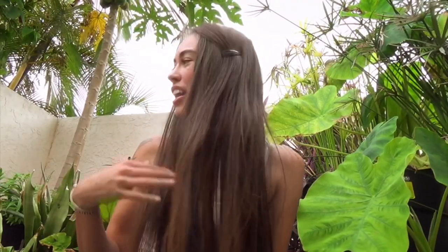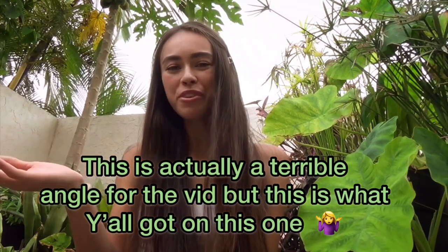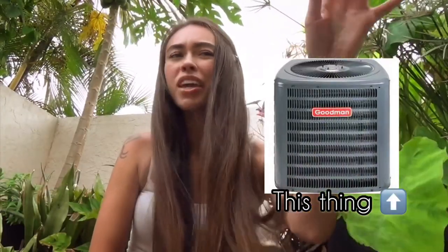Hey guys, so I'm trying to find the right areas to record videos. We're in the process of moving and we have no space, so I'm in my backyard. There's an AC unit that might turn on and get loud, so I'm sorry if that happens — I will try to talk louder.